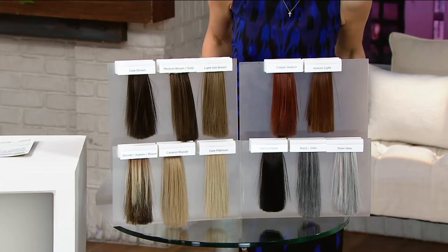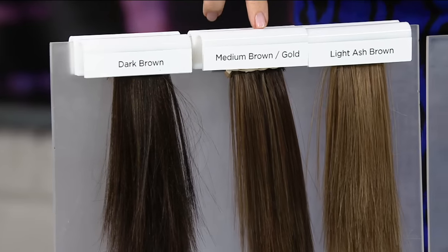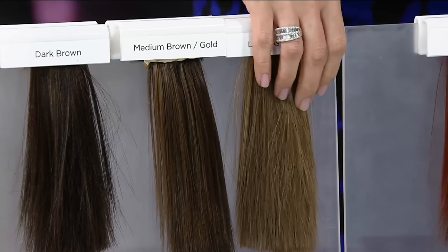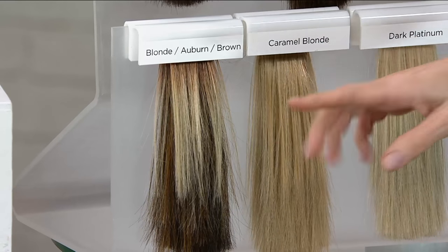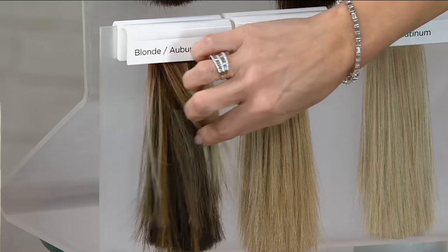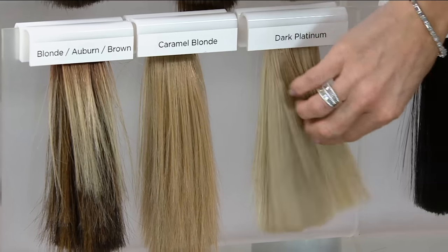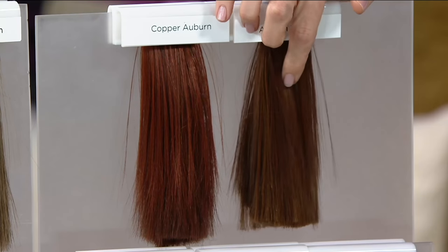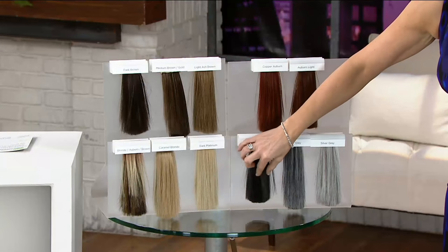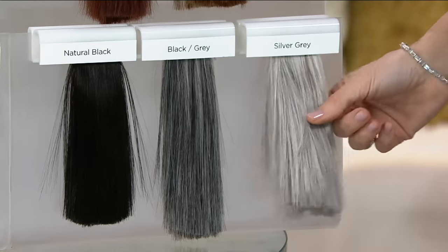Here we go — five easy payments of $12.54, and our colors are back. It's available in dark brown, medium brown with gold mixed in, light ash blonde brown. Remember how this color was one of the first to go? It's not a drastically different cut than the one-day-only style. So if you missed out earlier, here's the blonde auburn brown, caramel blonde, and the darkest platinum. We also have copper auburn — that's the one Sherry's wearing, and it's been crazy popular throughout the show. Auburn light with blonde mixed in, natural black, then black and gray — we lost that in the last presentation — and silver gray.